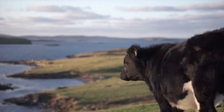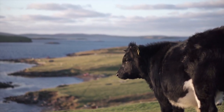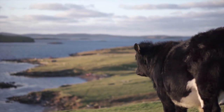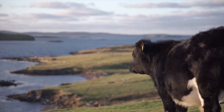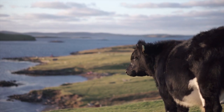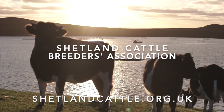So, whether you're a wee farmer, a big farmer, a landowner with conservation needs, a rare breed enthusiast, a scotophile, or a lover of fine food, the Shetland cow has it all. For more information, contact the Shetland Cattle Breeders Association.